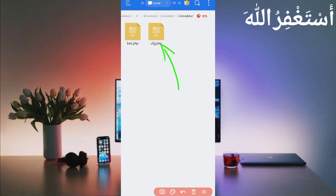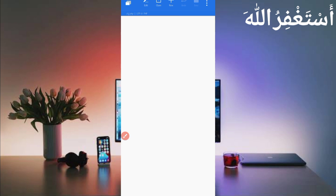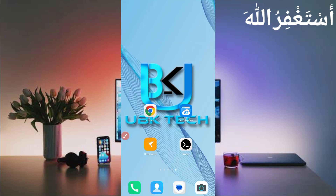Open the folder. Here you can see the cfg.php configuration file — open that file. Now here we need the user agent, website cookies, and user soul media. We will capture all of these from HTTP Canary. Go back and open HTTP Canary.